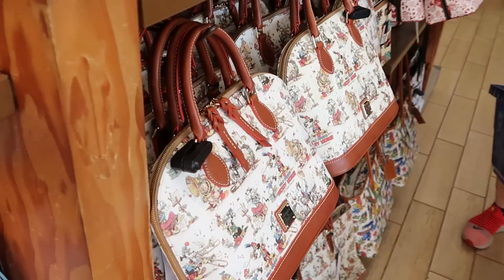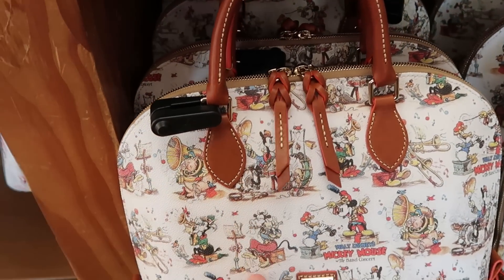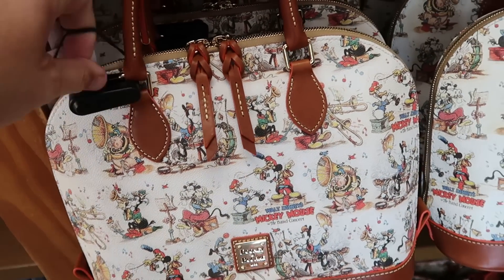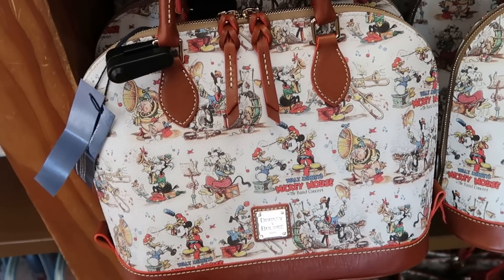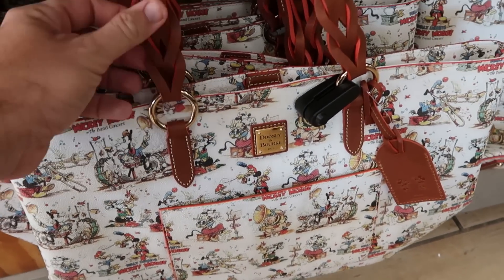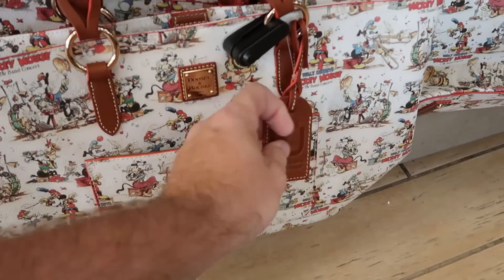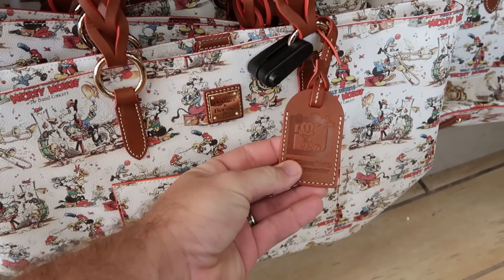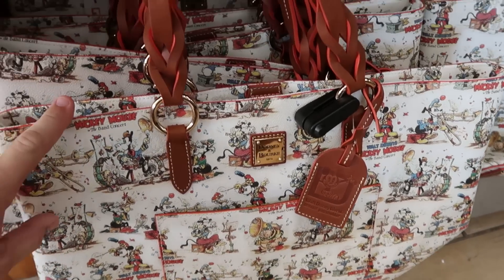They are completely stocked up with Dooney & Bourke bags here at the moment. I love this one from Walt Disney's Mickey Mouse and the Band Concert — it has a woven pattern on the zipper pulls. $150 from $298. They do also have the annual pass holder one with the woven pattern on the straps and a huge compartment in the front — it even says Walt Disney World Annual Pass Holder with Mickey Mouse on the tag. That's $200. So, so nice.